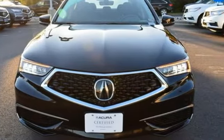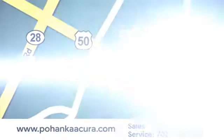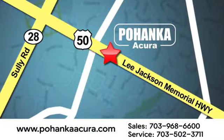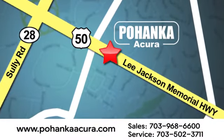See it for yourself when you take it for a test drive. Pohanka Acura is a great place to buy a car. We're conveniently located at 13911 Lee Jackson Memorial Highway, Route 50 in Chantilly.